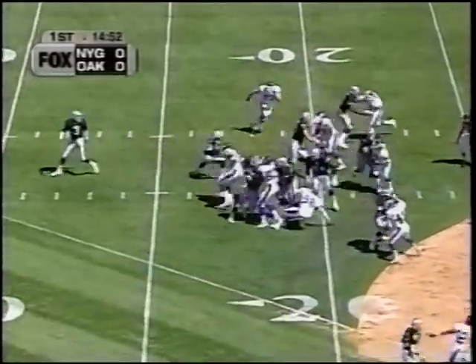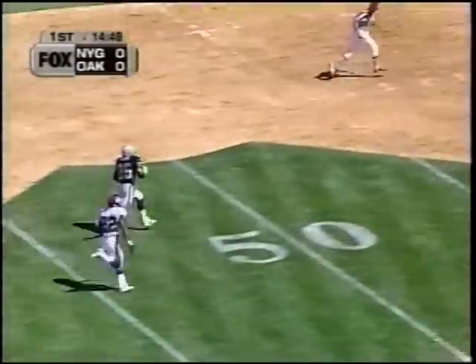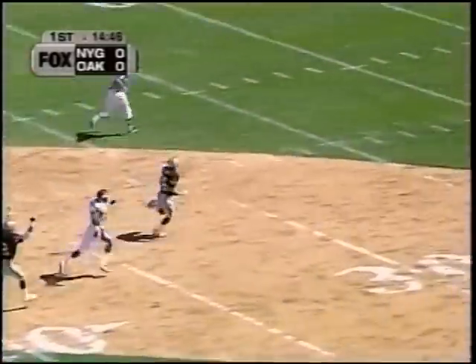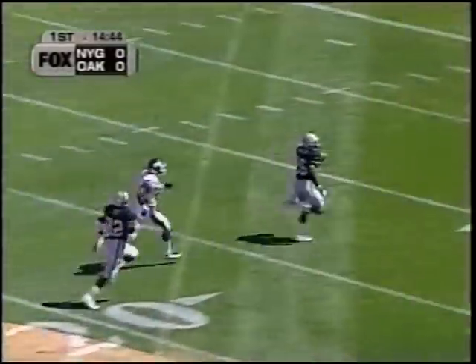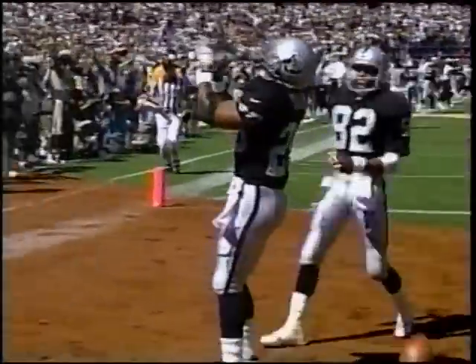1972 — Raiders' first play from scrimmage. Napoleon Kaufman — he was still at Elba the last time they played. Look at him go — 80 yards. Touchdown, just like that. 7-0.